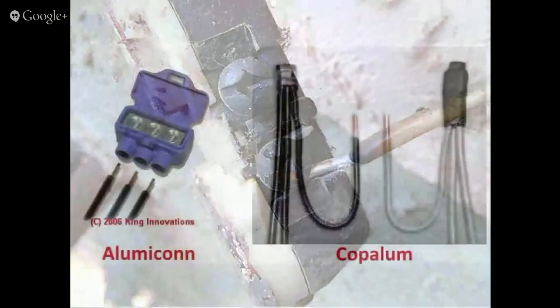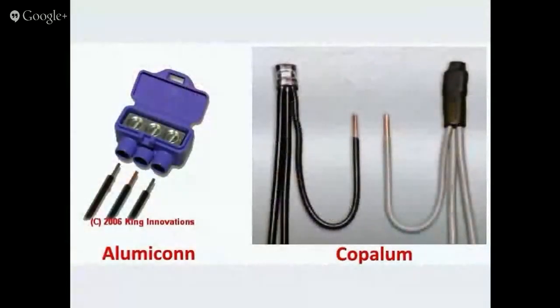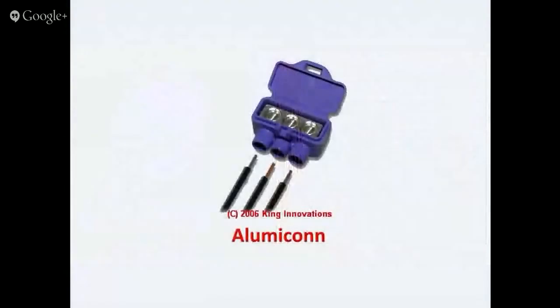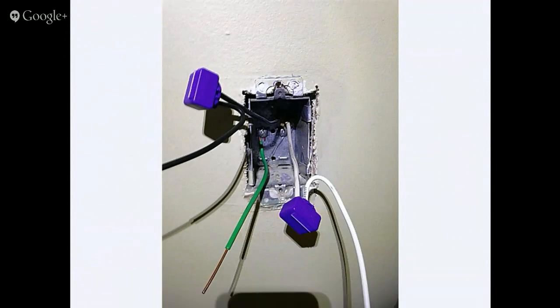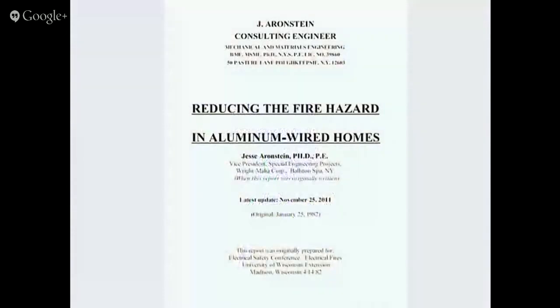When having your aluminum wiring repaired, make sure the electrician uses Illumicons or Copalum connectors. Illumicons are by far the most affordable and effective way to repair aluminum connections in your home. This is endorsed by Dr. Jess Ehrenstein, a scientist who has studied this topic for over 40 years. You can find his free report online showing the proper materials and methods. The electricians I'm recommending use the methods Dr. Ehrenstein recommends. Give them a call — they'll determine if you have aluminum wiring and provide a free estimate.